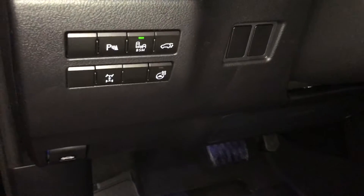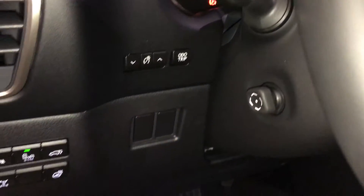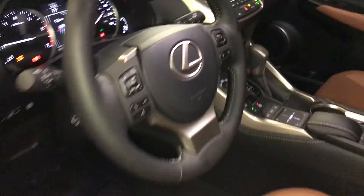Controls here for your park assist, blind spot monitoring, heated steering wheel, trunk release, dashboard lighting, odometer trip, and powered tilt and telescopic steering wheel.